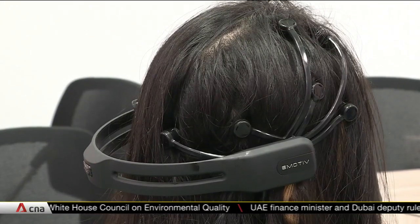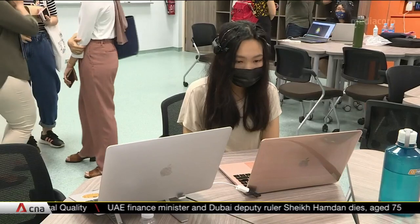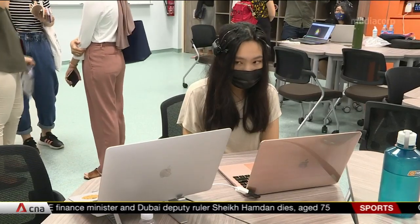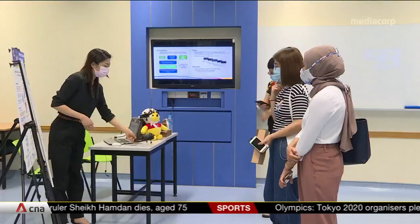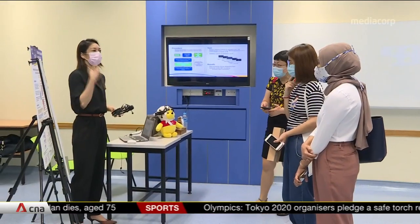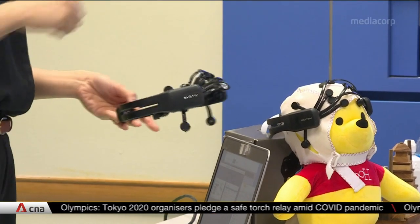Researchers and educators at the NIE's latest research center, SOLAC, are using the device to study human behavior. This will help them tailor curriculum and classes for students. There are even plans to let students wear the device in school to see how engaged they are during class.